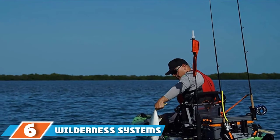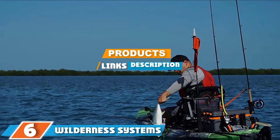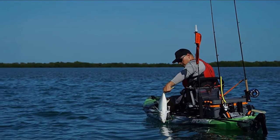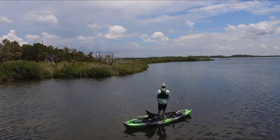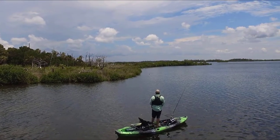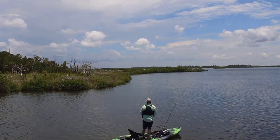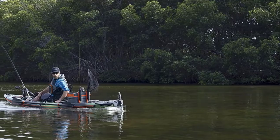Next at number 6, we have the Wilderness Systems Radar Pedal Kayak. The Radar is a single-person fishing yak that's designed for versatility. It features a Helix PD pedal drive system that can be easily installed and removed, giving you the option of using pedal or paddle power whenever you choose. This craft is designed for a range of water conditions and features smart hull technology, which boosts stability, maneuverability, acceleration, responsiveness, and tracking, so it should be able to handle a variety of waters.